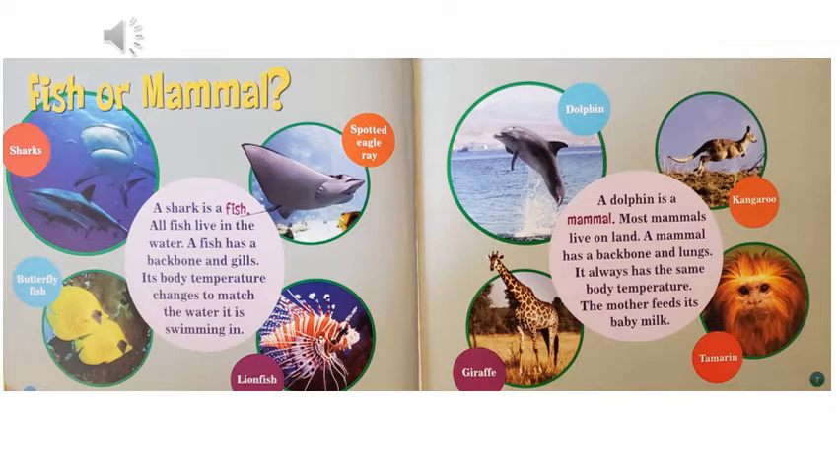Most mammals live on land. A mammal has a backbone and lungs. It always has the same body temperature. The mother feeds its baby milk. Examples of mammals are dolphins, giraffes, kangaroos, and tamarins.